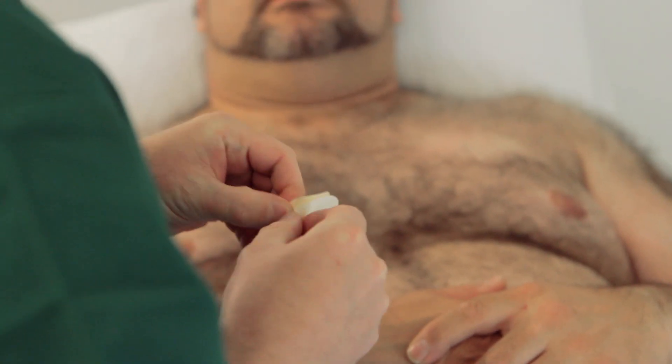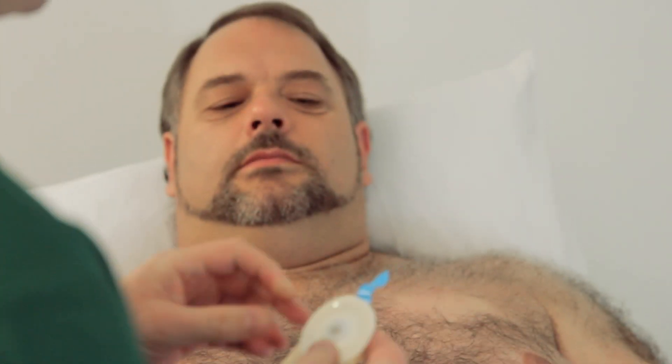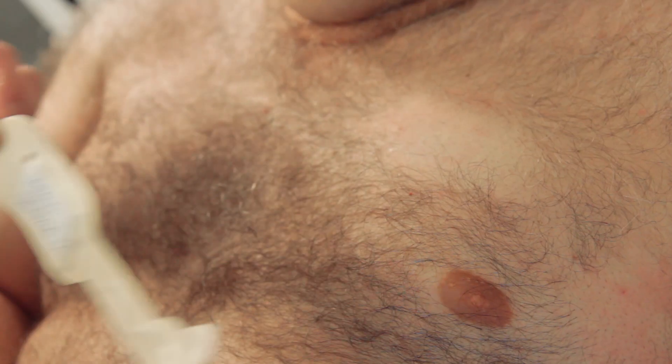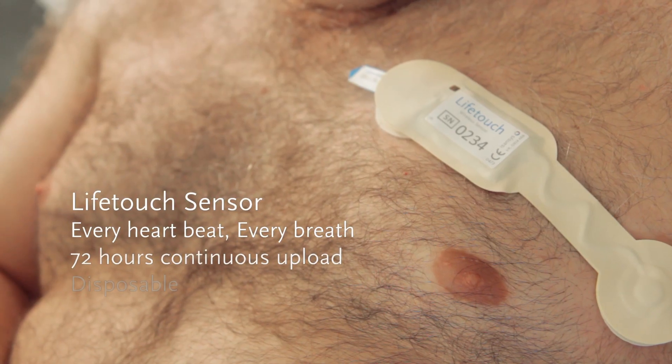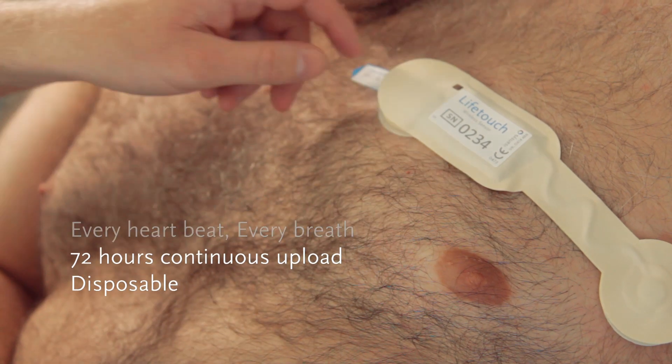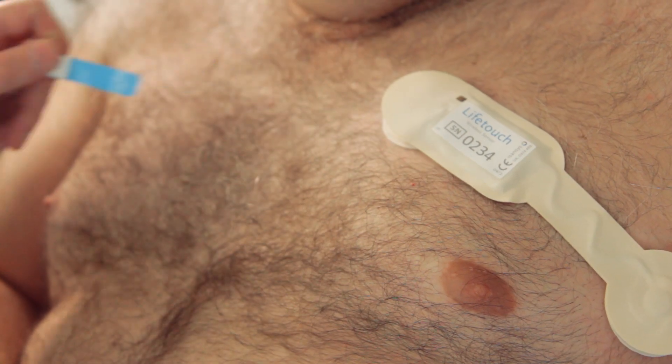The LifeTouch sensor is a new generation medical device — a featherweight smart patch that collects data directly from the patient and analyzes every heartbeat to provide continuous heart rate and respiration rate. It also visualizes the ECG for setup and verification.